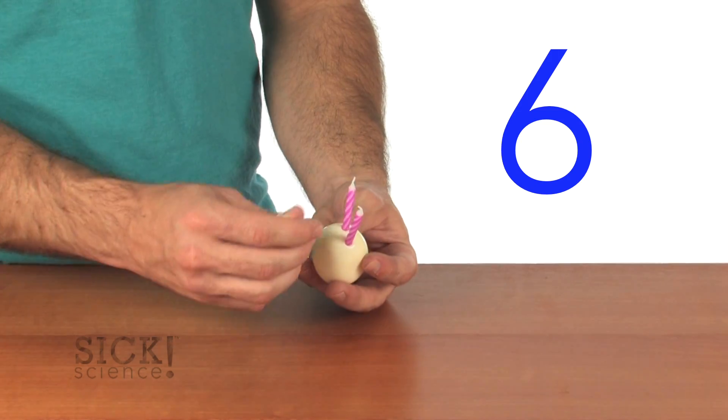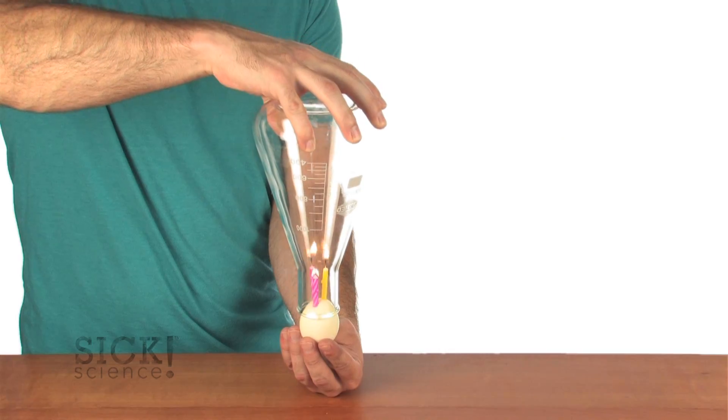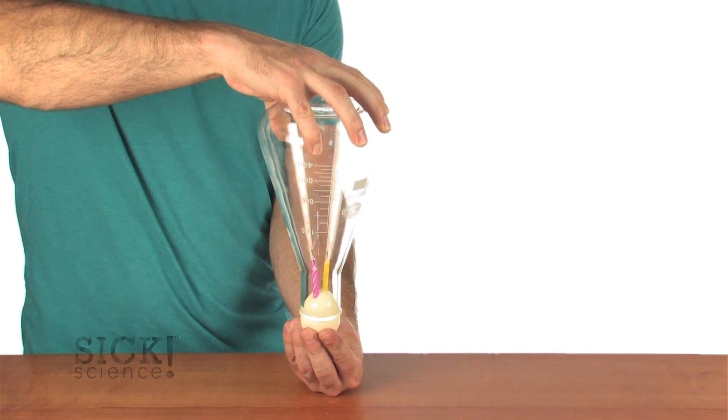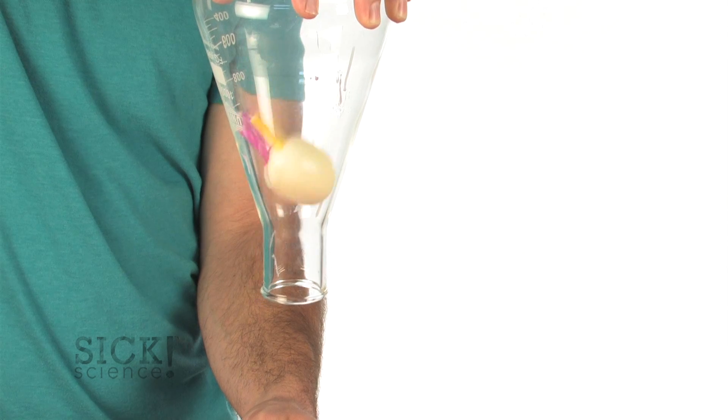Number six: upside down egg in the bottle. Lighted candles heat the air in the bottle. Once the oxygen is all consumed, however, the flame goes out, the hot air cools and contracts, and just as before, the outside air pressure pushes the egg into the bottle.